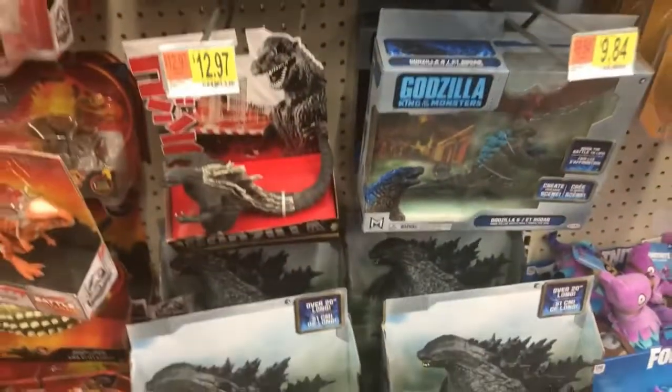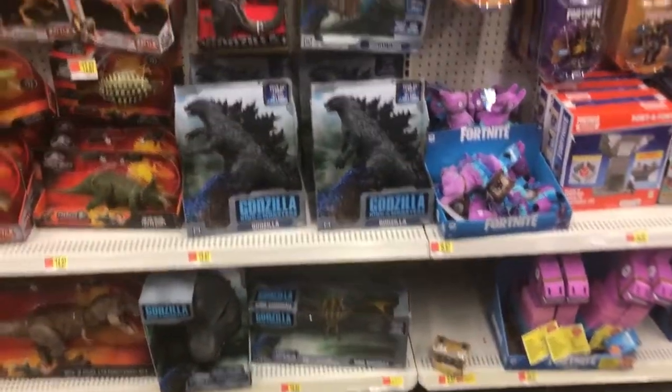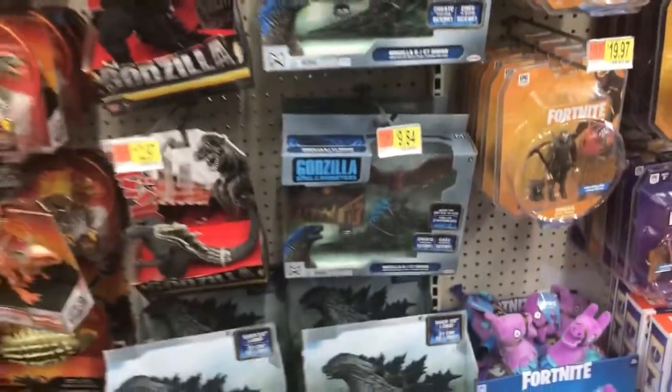There are other figures but just the normal ones. I do want to get these a little bit more. This one's pretty cool. I really want a Rodan figure, so I hope I can get that $15 one with Rodan.